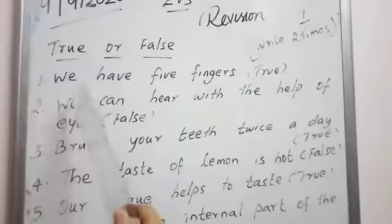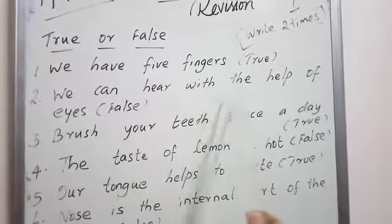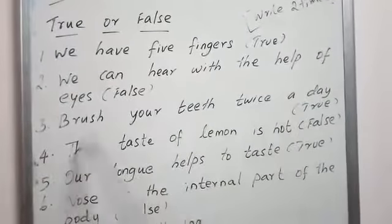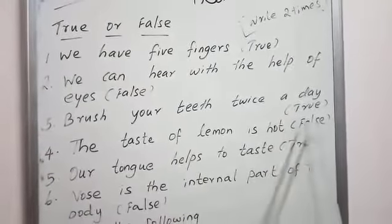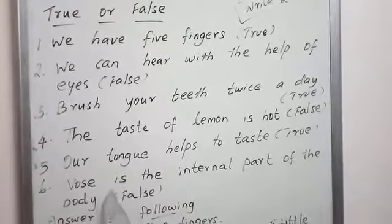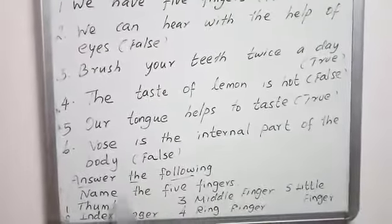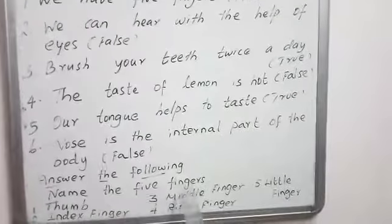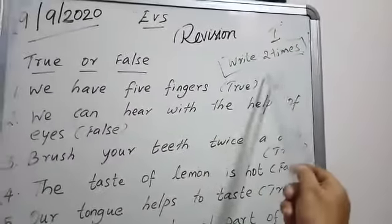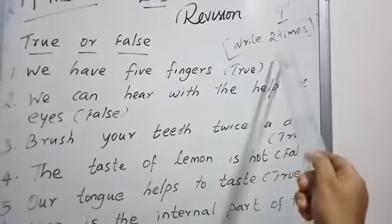Shall we read it again. We have five fingers — true. We can hear with the help of eyes — false. Brush your teeth twice a day — true. The taste of lemon is hot — false. Our tongue helps to taste — true. Nose is the internal part of the body — false. Name the five fingers: thumb, index finger, middle finger, ring finger and little finger. So children, write it down in your rough note. Parents, please guide your child. Thank you children.